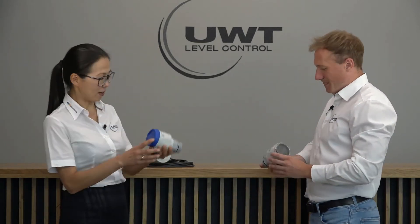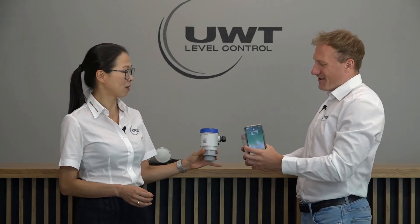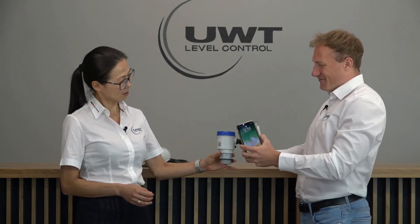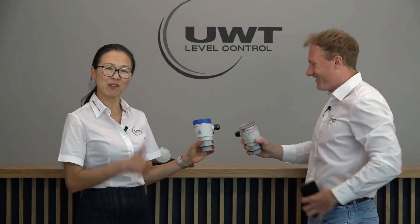If I look at the size, it is really small and compact. When we compare it to a smartphone, it's even smaller than a smartphone — really compact design.